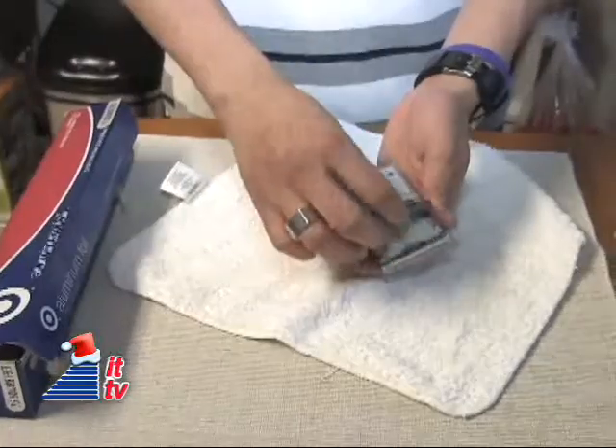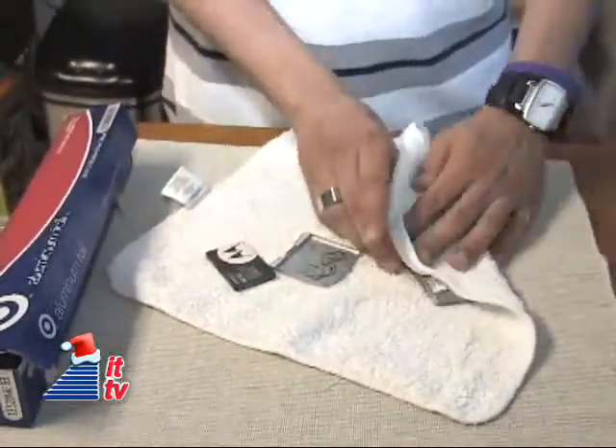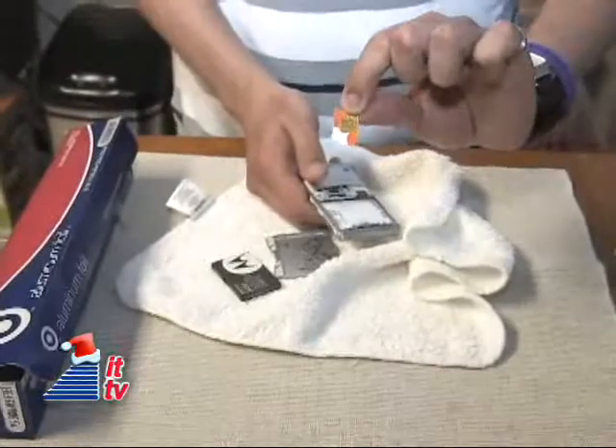First thing, no matter what, take the battery out. Make sure all electrical power to the phone is removed.